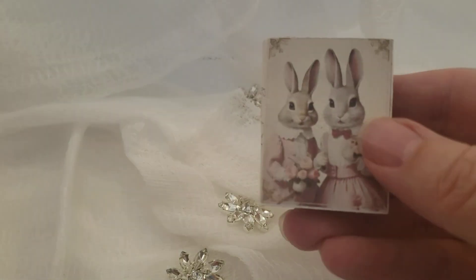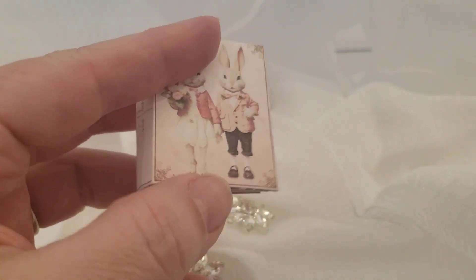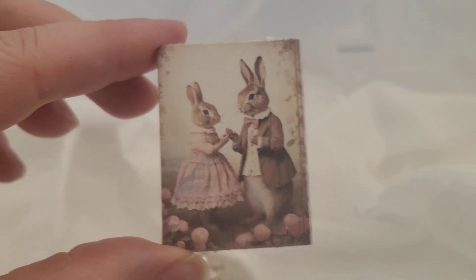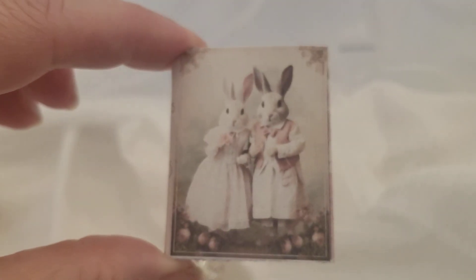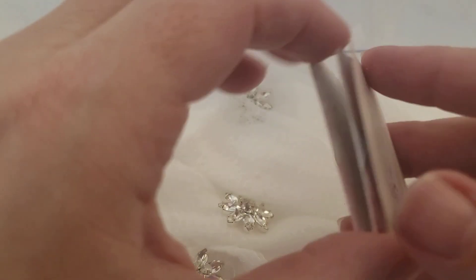There are several different covers that come with it — there's this guy, these bunnies, this happy couple here, and this one. And on the back, they all have a little marking like that.